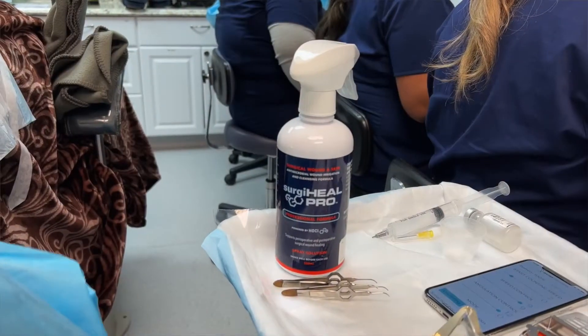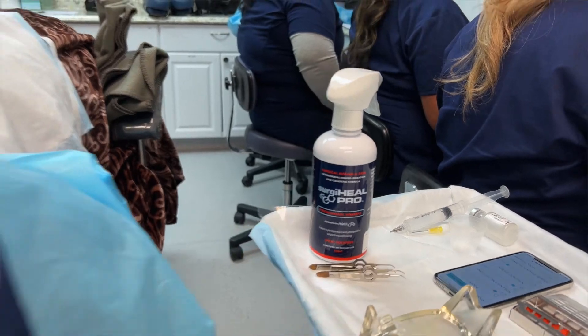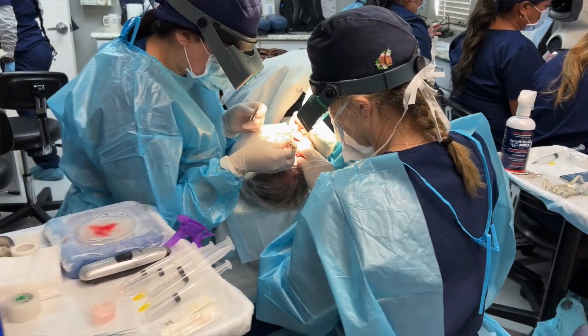In case you didn't know, there's a lot of bacteria, viruses, and fungus that live on our scalps, and you can't totally sterilize a hair transplant procedure. So this is really important, particularly in a hair transplant scenario.